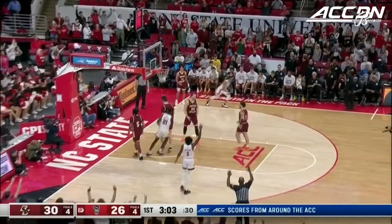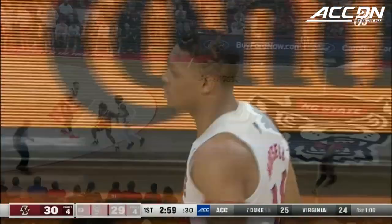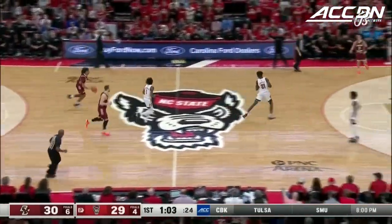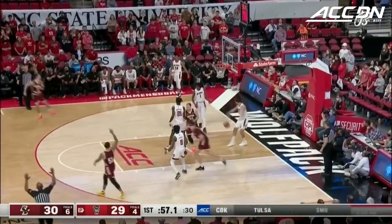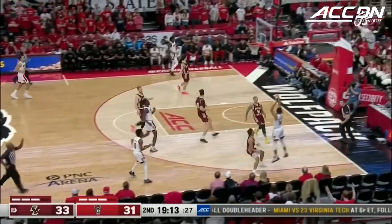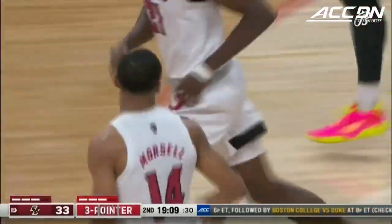Morsell — three ball. Morsell. That's what Seabron gives you — he's a terrific rebounder. He's got the ability to start and finish the break by himself. Zachary from the corner — third field goal for the freshman. Three ball missed by Galloway. Morsell. And NC State leads for the first time in our game.